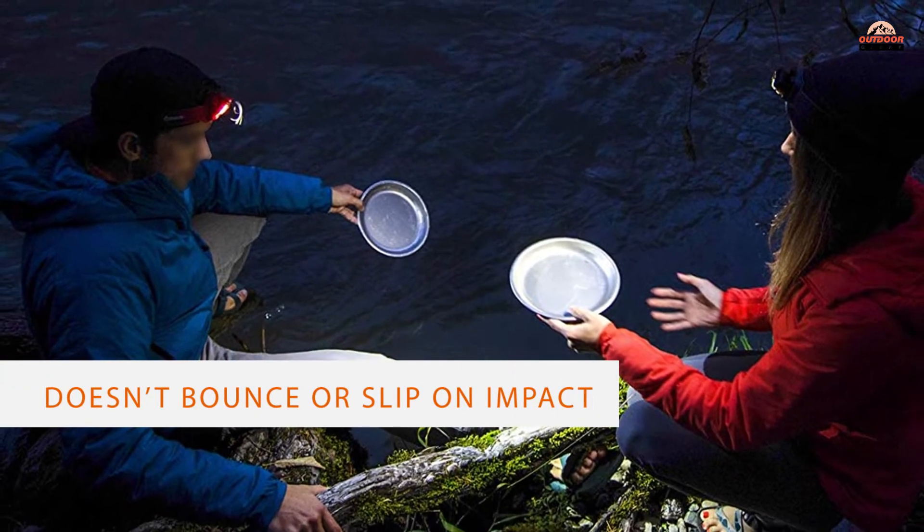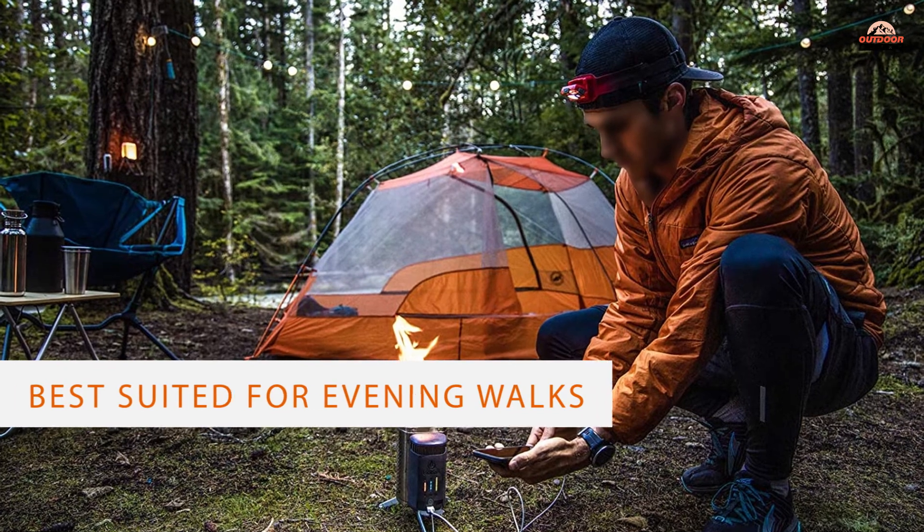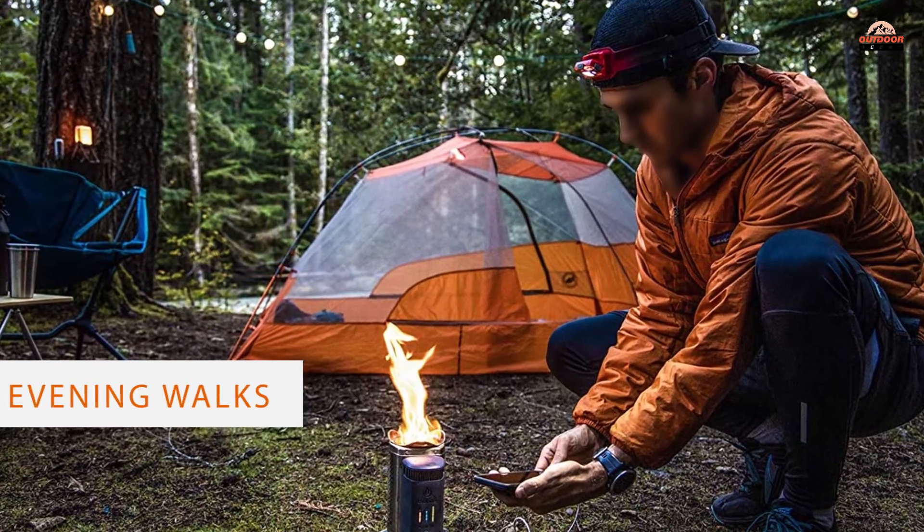The burn time of this rechargeable headlamp is relatively short, so it's best suited for evening walks or shorter outings close to home.